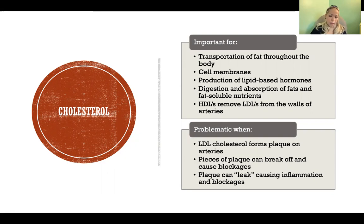Cholesterol is also important for digestion and absorption of different types of fats and fat-soluble nutrients, such as vitamins A, D, E, and K, and certain minerals that are better absorbed with fat. Additionally, HDLs help to remove the cholesterol left behind by LDLs from the walls of arteries.